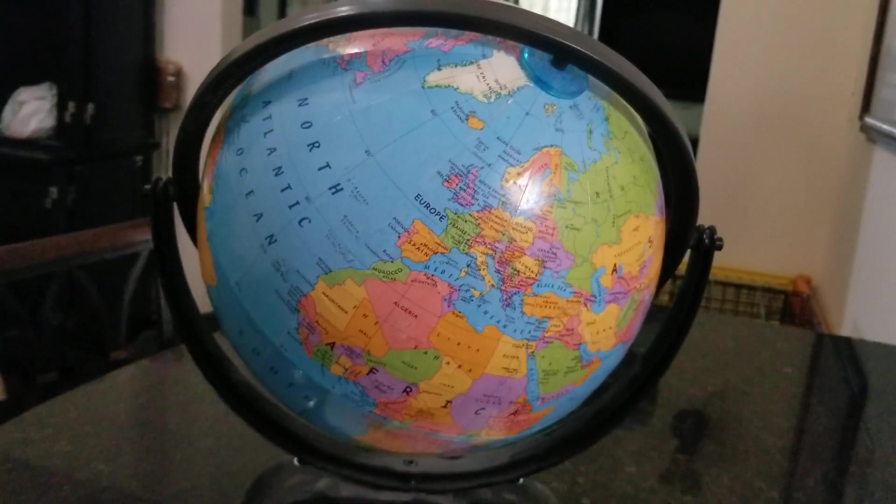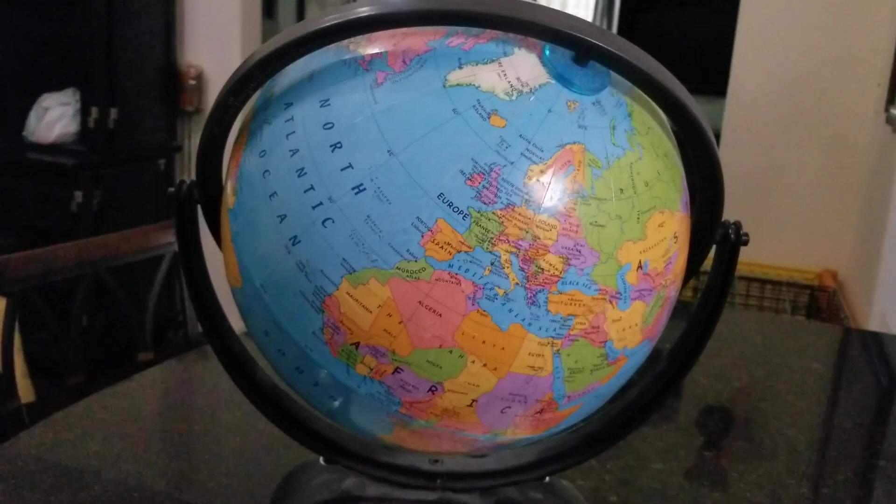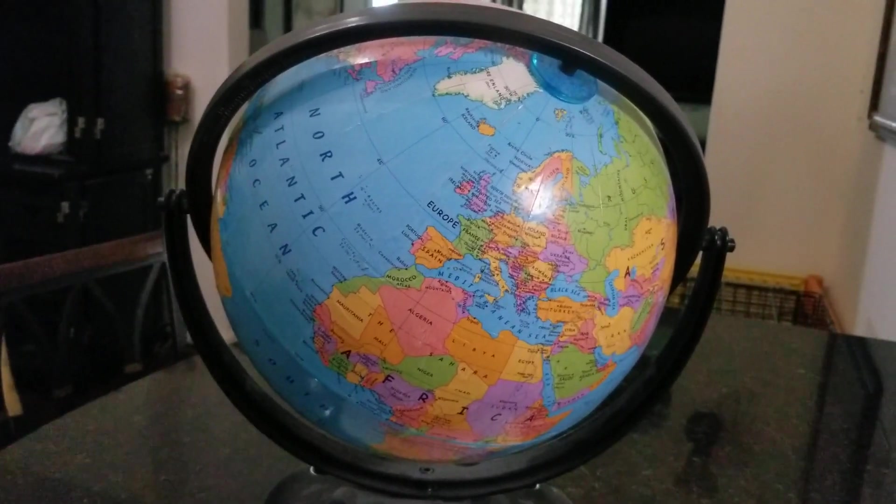The video is about to end. There's the IntelliGlobe. If you want to see more of this, let me know. I'll see you next time. Hopefully those globes will work. Bye.